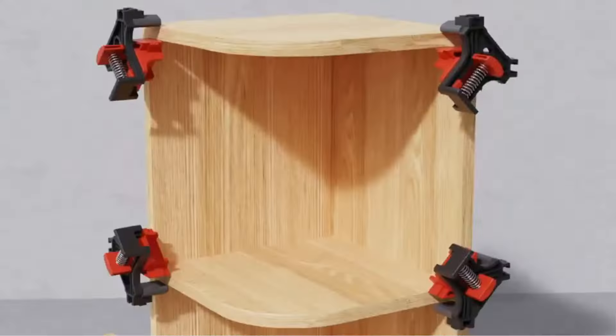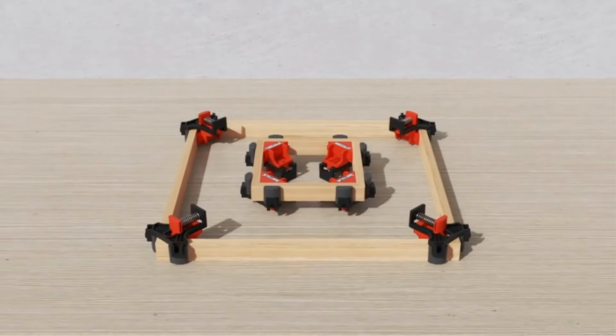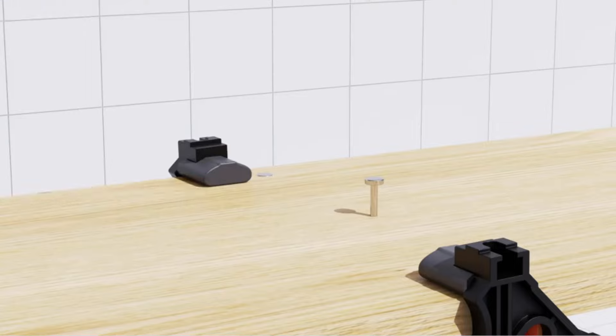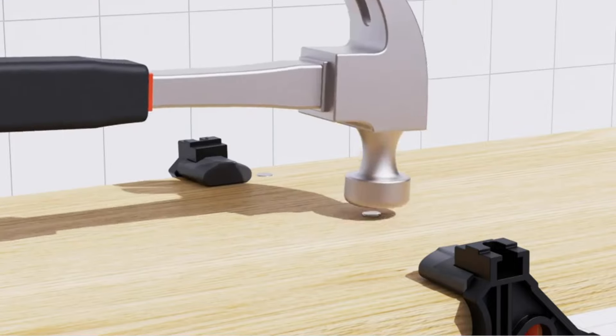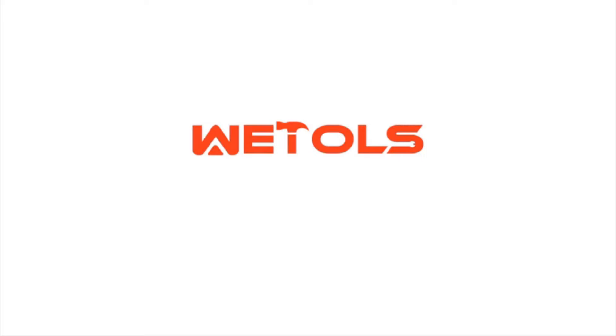Ideal for photo framing, cabinetry, and various DIY projects, these clamps are especially useful for achieving clean, professional results in woodworking. Key features: 90-degree right-angle — ensures materials are held at a perfect right angle, essential for creating square and accurate joints.